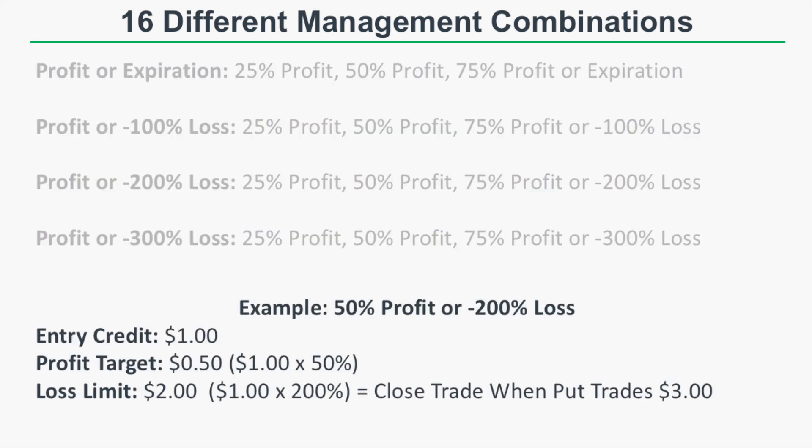For example, let's say we're looking at the 50% profit or negative 200% loss management combination. If the entry credit of that put option is one dollar, we're targeting an exit point of 50 cents to buy back that put option. With a 200% loss limit, we're willing to lose two dollars — so we would close the position when the short put trades at three dollars.